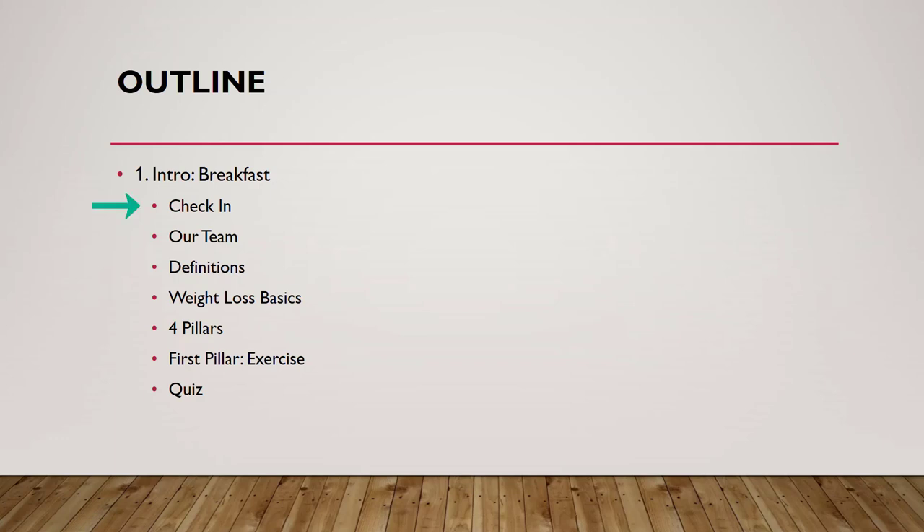I'll describe what a check-in is and how to do this with or without a health team, introduce my other team members, review the definition of obesity, discuss some basics and history, why this is of such importance to you, introduce the four pillars of weight loss medicine, and delve into our first topic: exercise. I'll quickly give some breakfast ideas and we'll have a simple quiz at the end that we'll go through together.